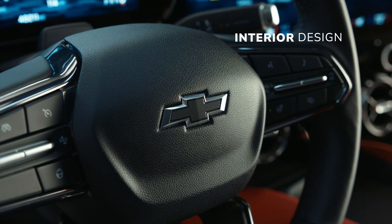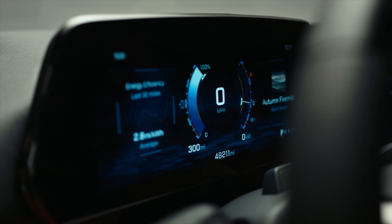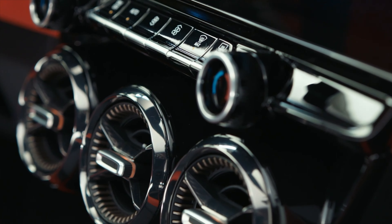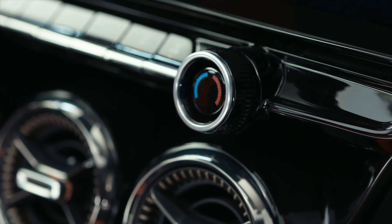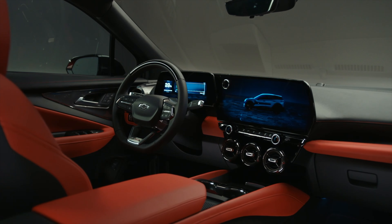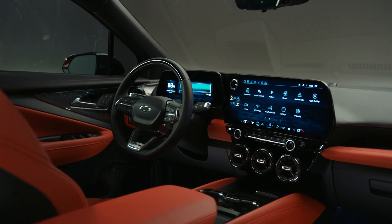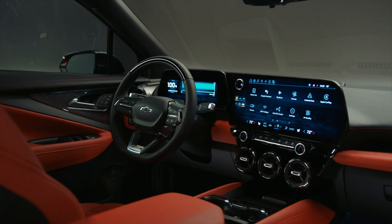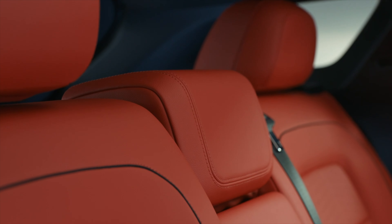Stepping inside, you're greeted with a spacious and thoughtfully designed cabin. The interior materials are impressive, while the cabin layout is user-friendly, with controls intuitively placed within reach of the driver. One of the notable features is the optional 17.7-inch infotainment touchscreen, which is responsive and provides access to an array of EV-specific features, including charging information and energy usage statistics.